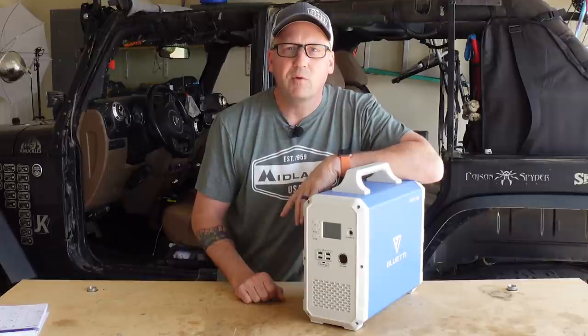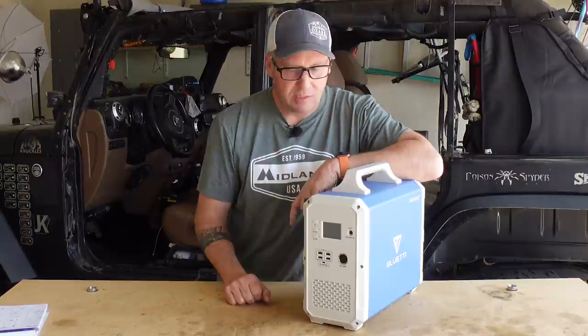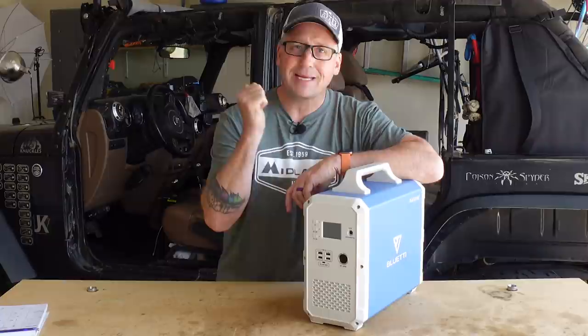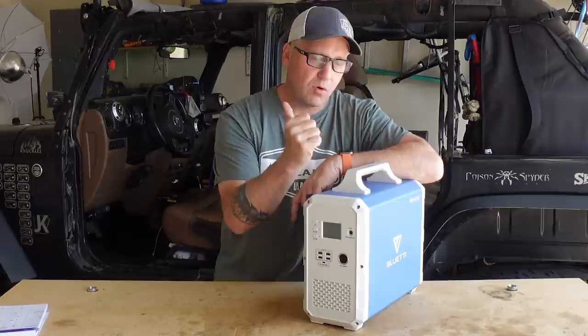Hey everyone, I'm Matt with Ozark Overland Adventures, and today I want to talk about this beast right here. It's the Blue Eddy EB150 1500 watt hour portable power station — solar generator, battery pack, so many different things you can call it. I've had this thing for three weeks now, and it's pretty awesome.